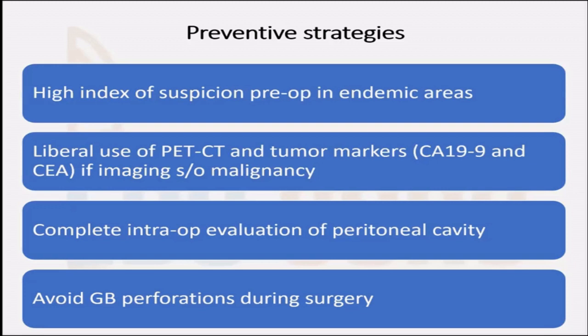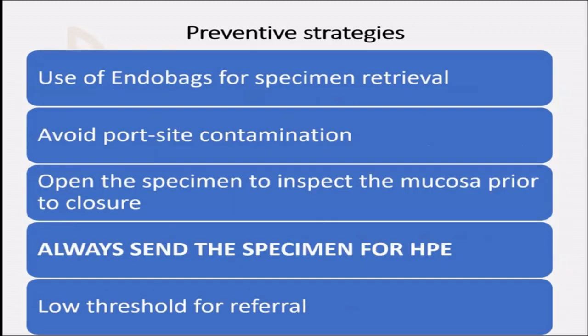There should be liberal use of PET scans and tumor markers — CA 19-9 and CEA — if preoperative imaging shows any signs of malignancy. When you insert a laparoscope, even for gallstone disease, it is advisable to evaluate completely the peritoneal cavity including the paracolic gutters so as not to miss any sign of peritoneal disease. Avoid GB perforations during surgery. Use of endobags is now recommended for specimen retrieval irrespective of the intraoperative findings, to prevent peritoneal spread.